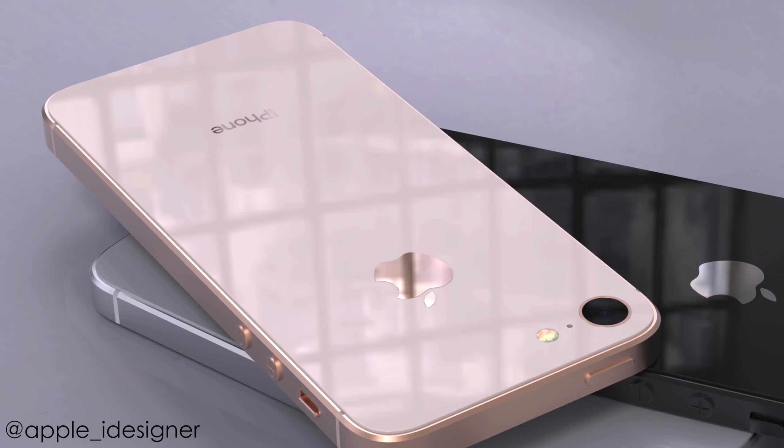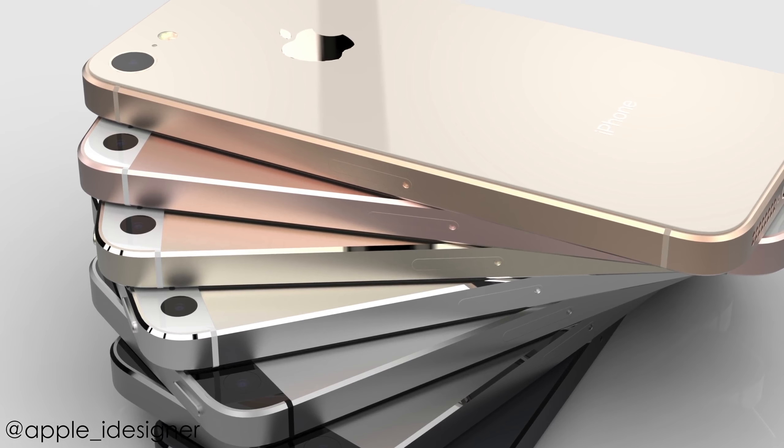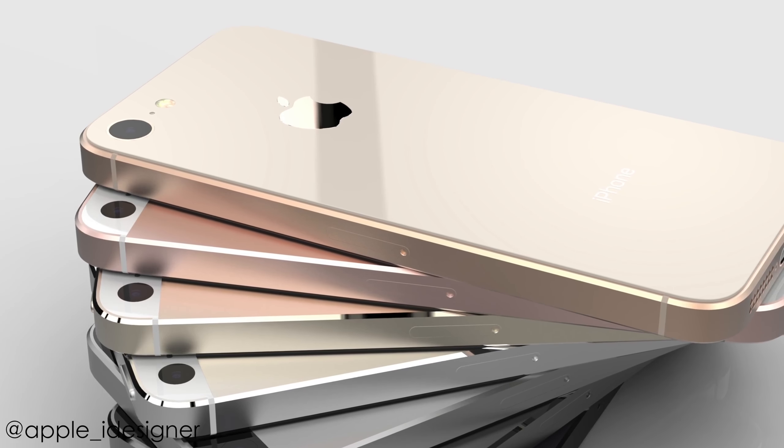The release date is scheduled for May or June. So pretty much you're getting upgrades everywhere, and I personally think that if they release it, the iPhone SE 2 is going to be a big success.